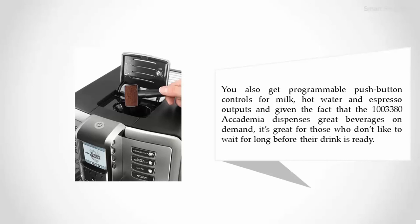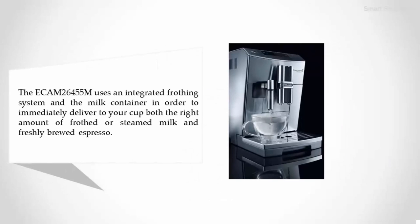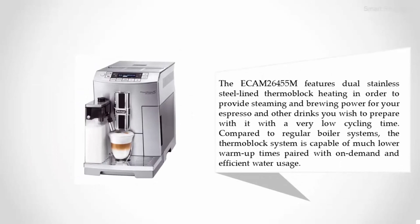Coming in at number one is the DeLonghi Prima Donna as Deluxe ECAM26455M. The ECAM26455M uses an integrated frothing system in the milk container in order to immediately deliver to your cup both the right amount of frothed or steamed milk and freshly brewed espresso.